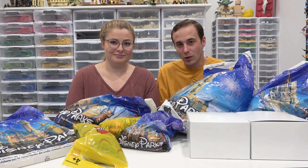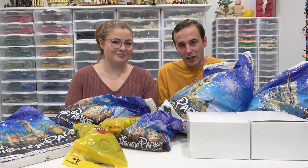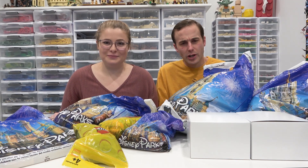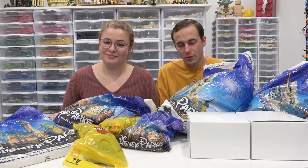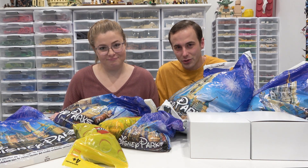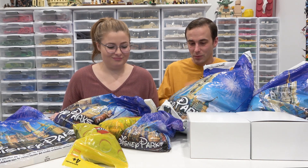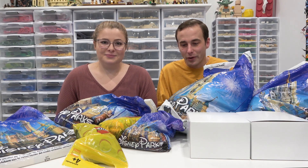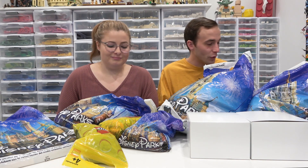Today we're going to show you all of the stuff that we bought while we were in Orlando Florida — this is our shopping haul. We were also trading pins while we were there and forgot to show you the final results, so we'll show those too. We got some Lego, some stuff from Disney, and some stuff from Universal.